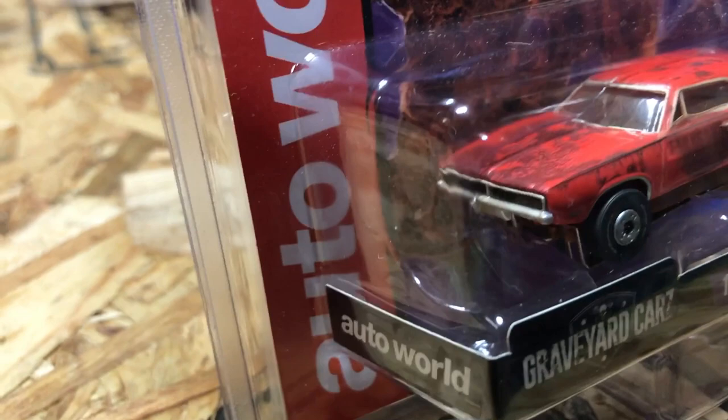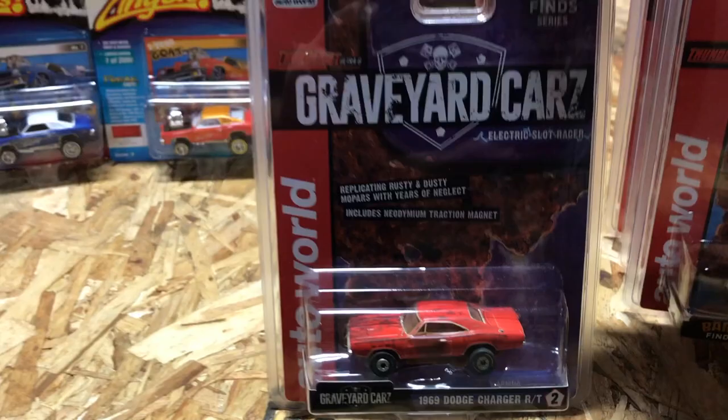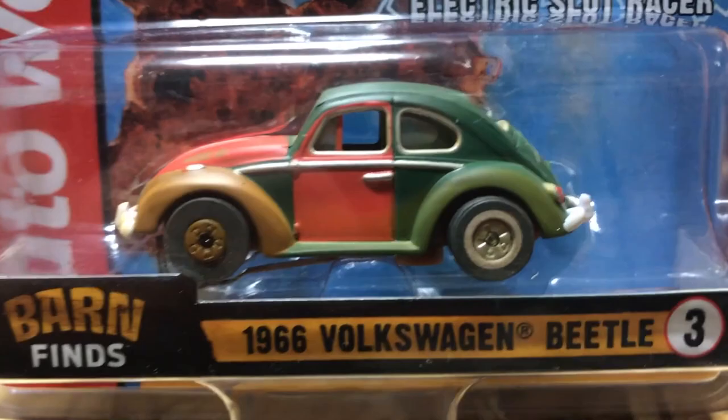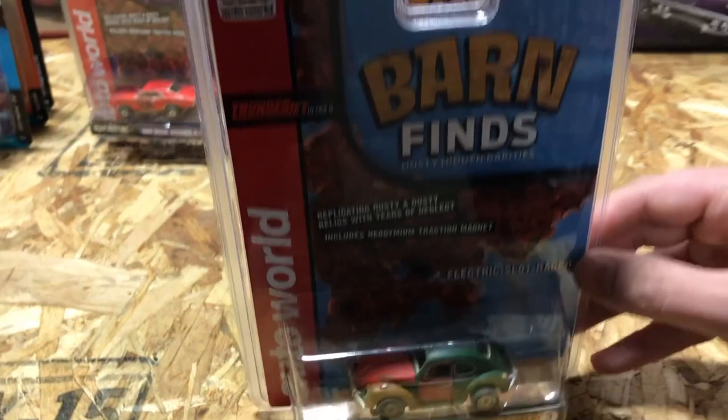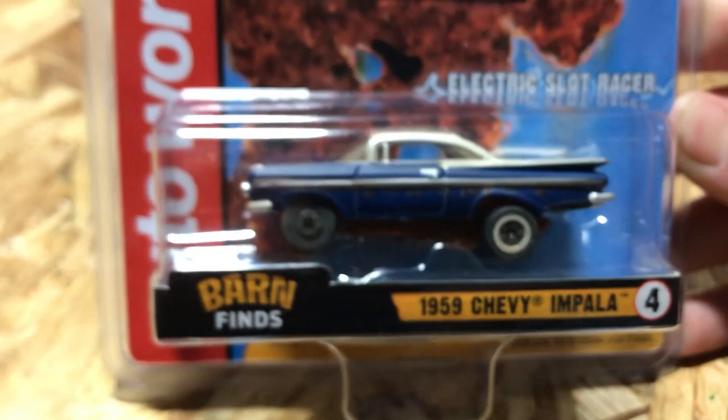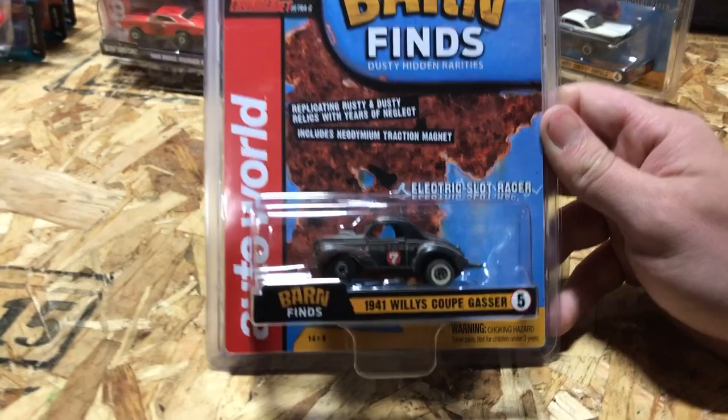Also in the barn find release, we've got the 1966 Volkswagen Beetle in green with a red primered fender, red hood, lots of rust, and a missing headlight — all those cool unrestored project details. Next is the 1959 Chevy Impala in blue with a flat, faded color, rust along all the trim, dusted and dirty looking. Also in the release is the 1941 Willys Coupe Gasser — looks like an old neglected gasser race car with 'Lucky Seven' racing graphics, cool dirt and rust details, primer and raw metal look.